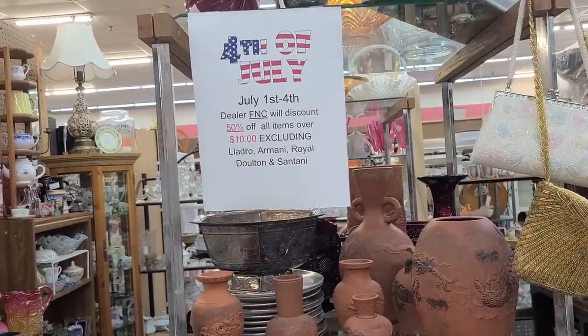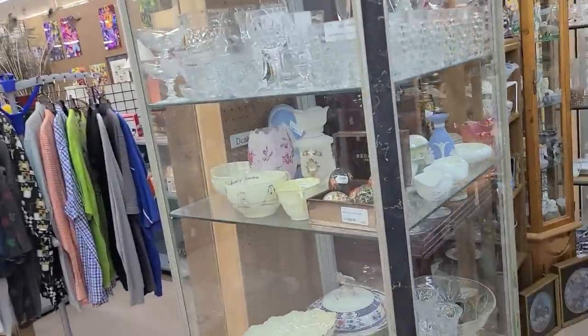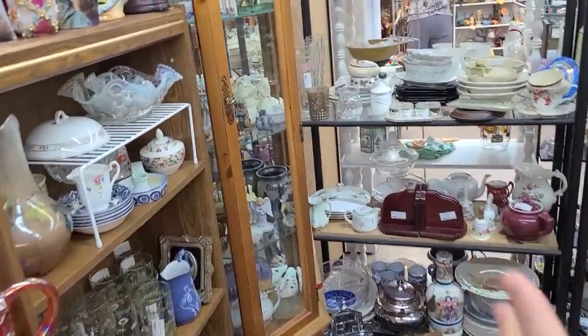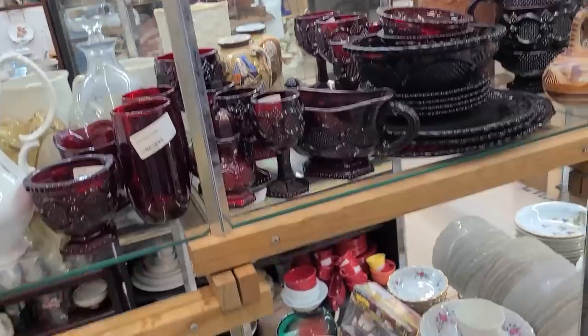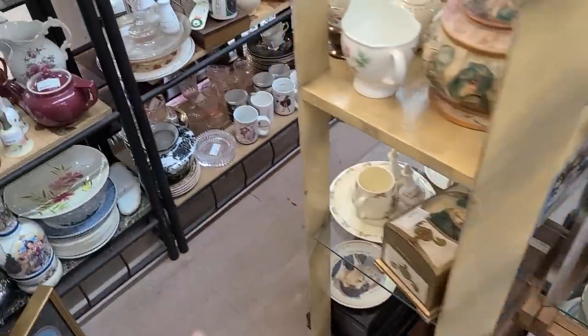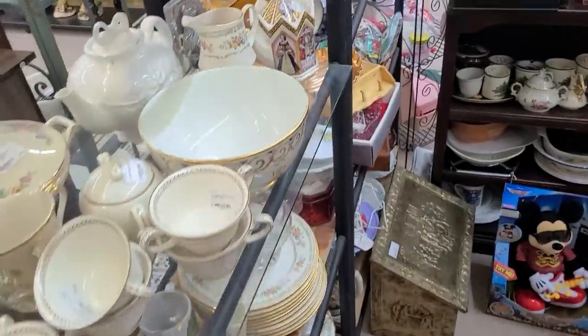I have to talk a little louder because of the speaker nearby, but 50% off is fantastic. I'm going to look for some more deals in this booth. I'm not seeing a lot though — there's a lot of Avon Cape Cod and dishware, but not a lot of little independent things catching my attention.